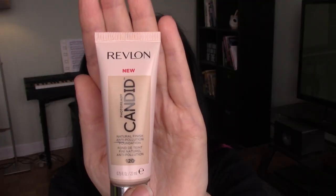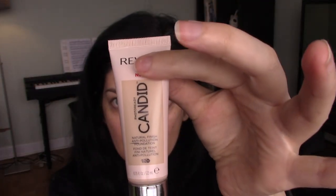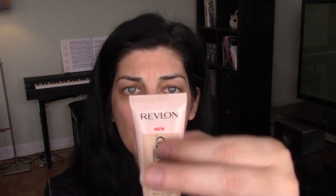The packaging comes in a little squeezy tube bottle and it comes with a pump, which is awesome for keeping bacteria out of the product. I like the squeezy tube bottle and I like the pump. I just wish the packaging itself was more like the IT Cosmetics CC Cream where you could see through it and see what shade you're buying.